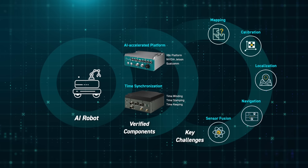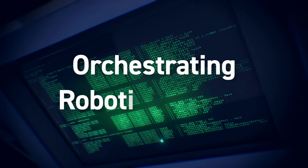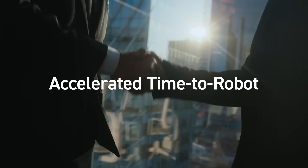Maximize your efficiency and fast-track your robot-to-market journey with Vaco's fully integrated solution. Vaco offers an end-to-end delivery platform, ecosystem-powered to accelerate time-to-robot.